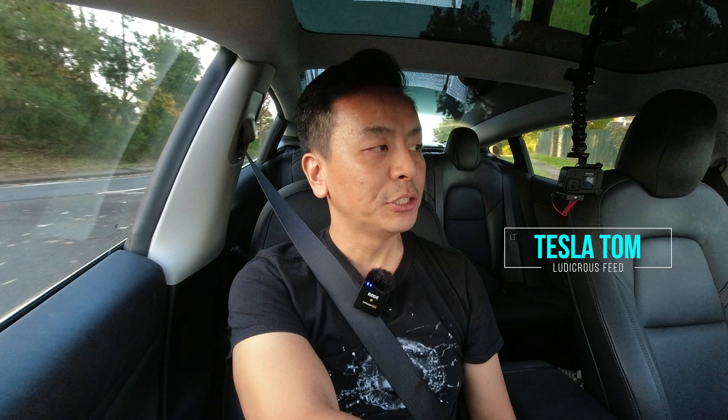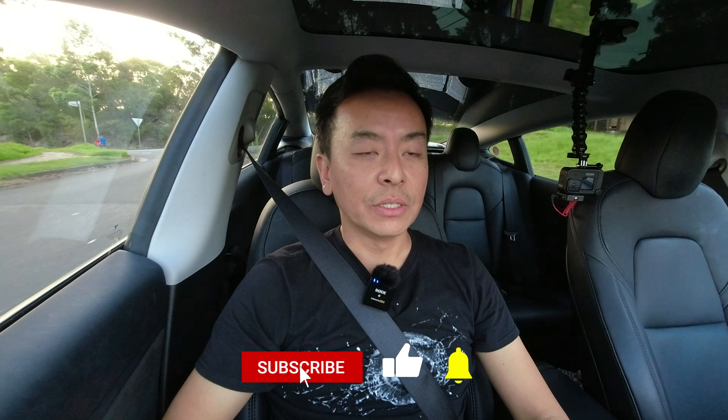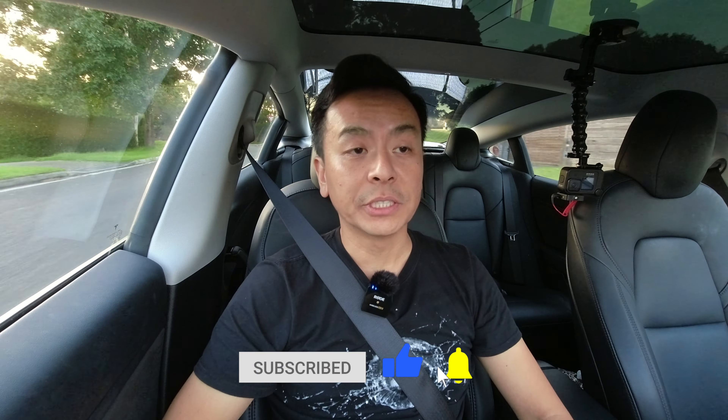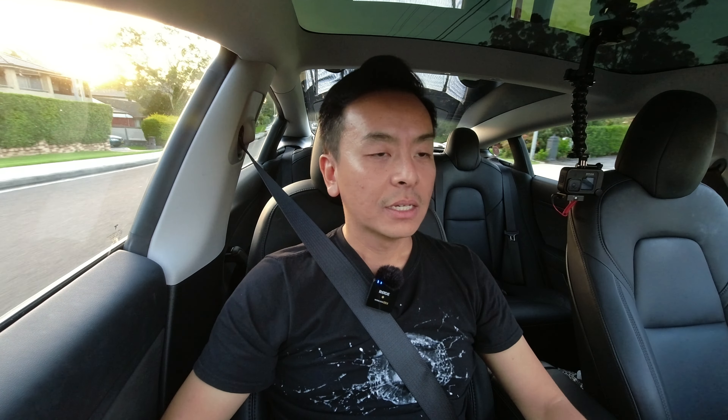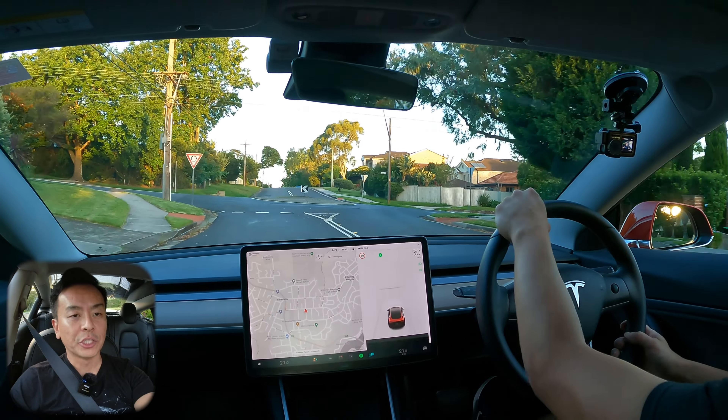Hey everyone, you're with Tesla Tom and thanks so much for joining me today on my YouTube channel. Today we are checking out the new Jolt electric vehicle chargers here in Forestville on the western edge of the Northern Beaches local government area here in Sydney, Australia. I'm driving our Tesla Model 3 Performance to go check it out.